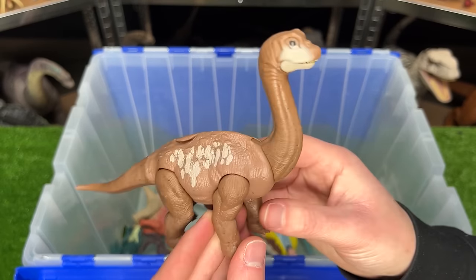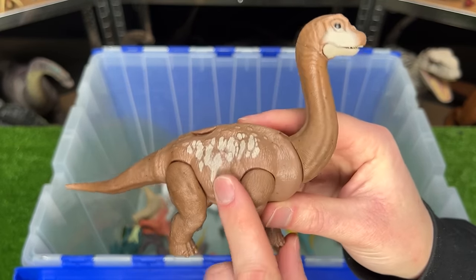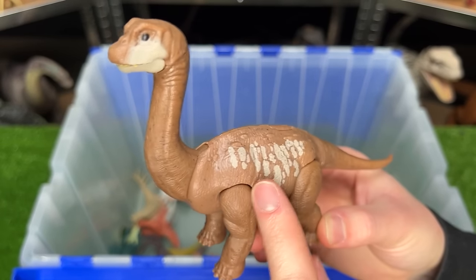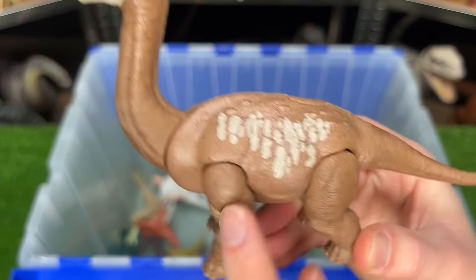Here is a baby Brachiosaurus figure. I have other figures of this baby Brachiosaurus, but this is the first time it comes in this brown coloring with the tan detailing.